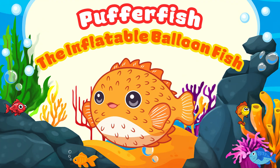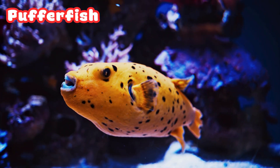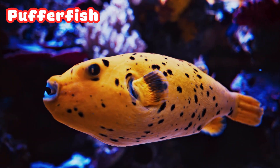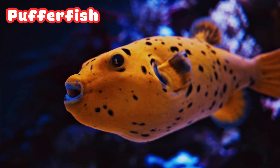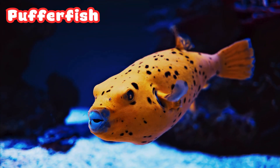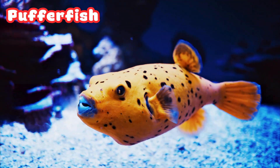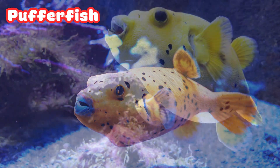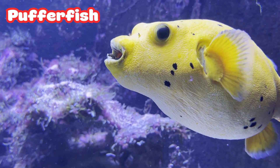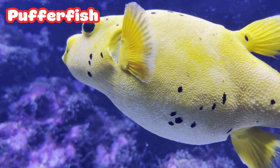Pufferfish: the Inflatable Balloon Fish. Here comes danger — and what does the pufferfish do? It blows up like a balloon! It can suck in water and become big and round so predators cannot eat it. Some even have tiny spikes for extra protection. Cute, but don't mess with the puff.